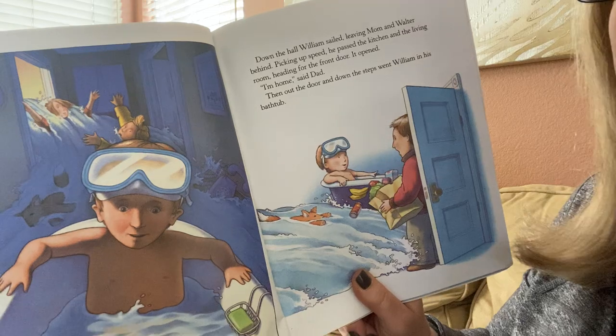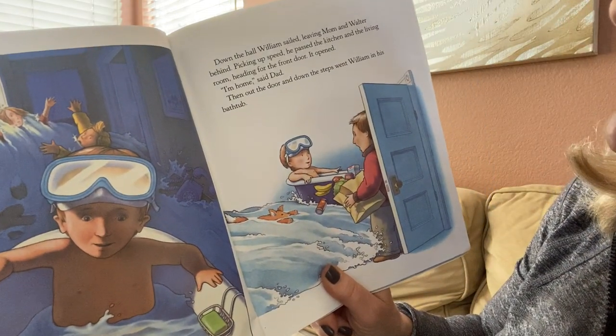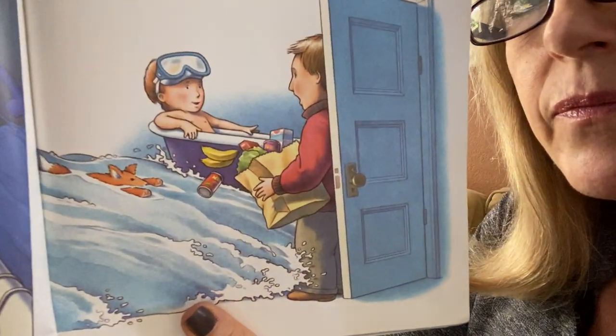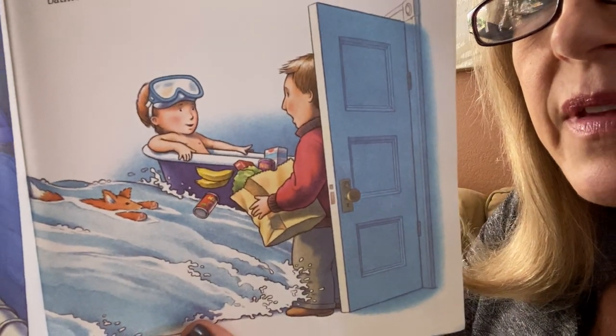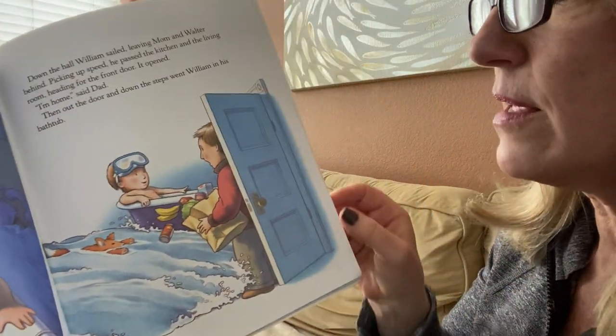The front door opened. "I'm home," said Dad. Then out the door and down the steps went William in his bathtub. It's like Dad brought some groceries home — he was not expecting to see a flood!